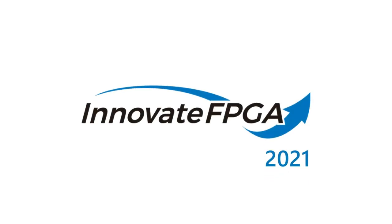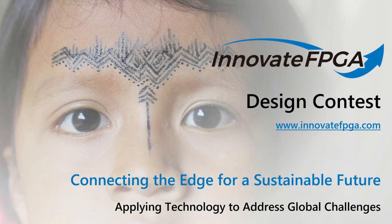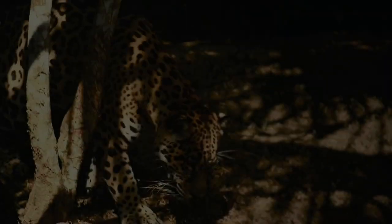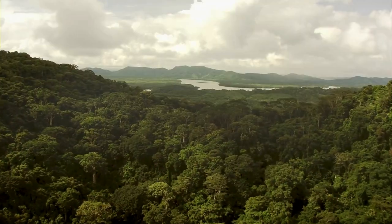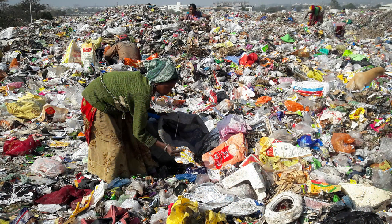Welcome to Innovate FPGA Design Contest. We're happy you're here. This year's theme is connecting the edge for a sustainable future. We are in an unprecedented triple planetary crisis. Biodiversity loss, climate change, and pollution are pushing our planet beyond its boundaries. The effects of this crisis are far-reaching, with severe economic, health, and social impacts being felt across the globe.